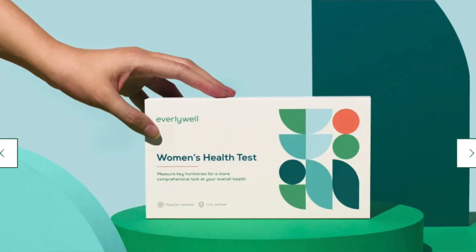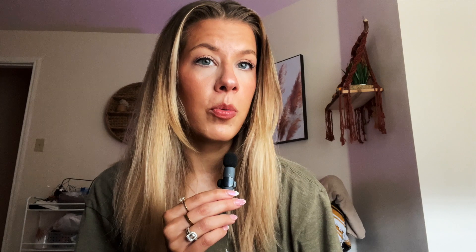The hormonal test that I personally get done is the Everly Well test — there are a bunch of other ones out there, and you can go through your doctor, but it will be a little expensive. The Everly Well test will run you between $100 and $150, and it's really important that you get one of these tests done, because you don't know which herb or botanical to take if you don't know where your hormonal balance is.